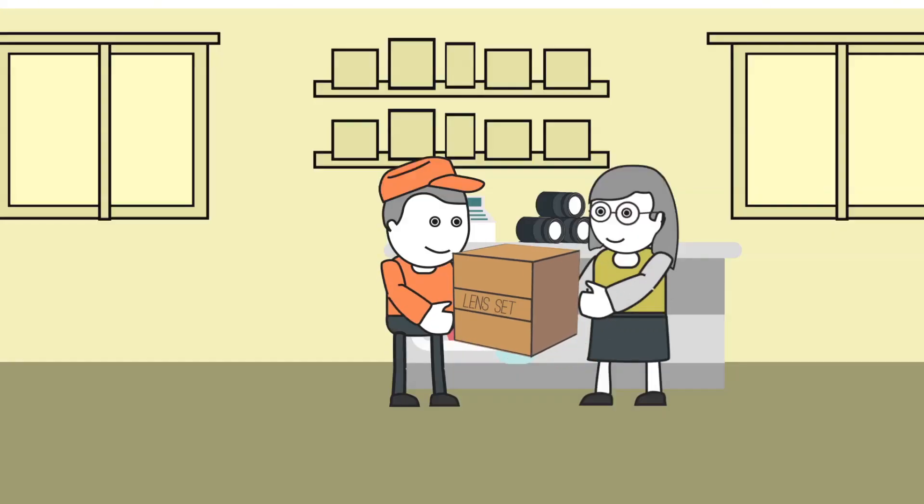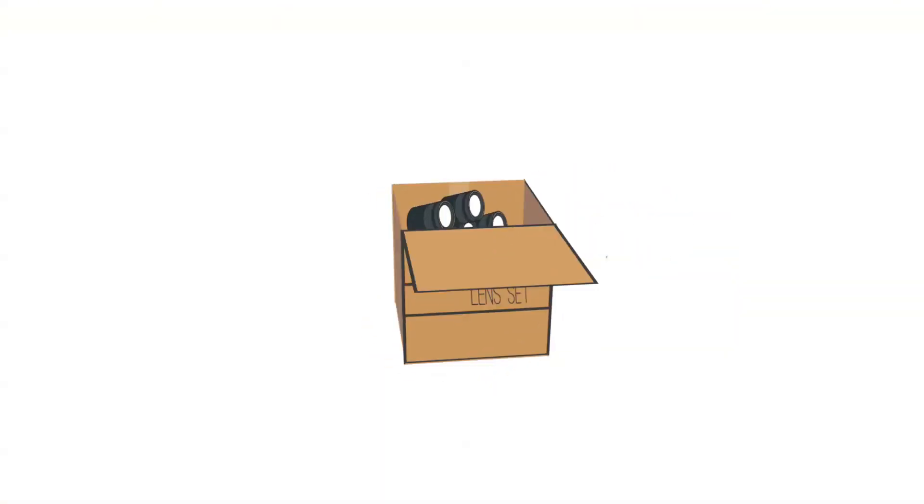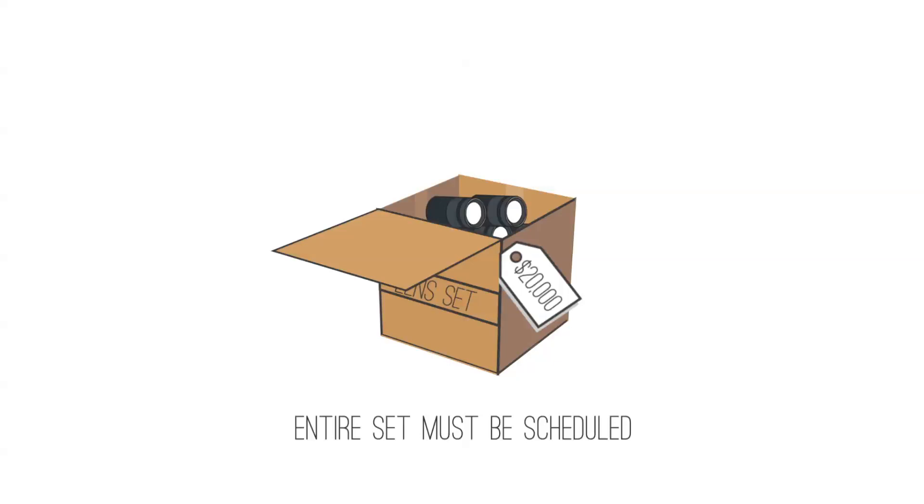If you have a set of equipment that cannot be sold separately, that entire set would be considered one single item, which, if valued over $5,000, must all be scheduled.